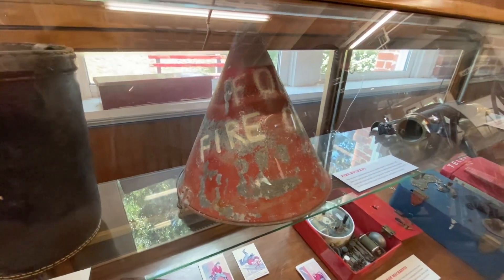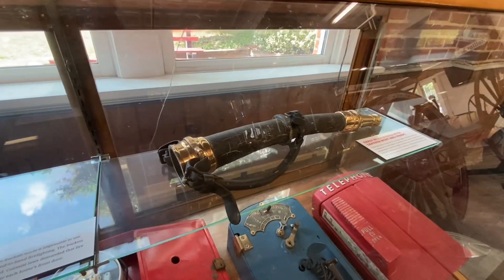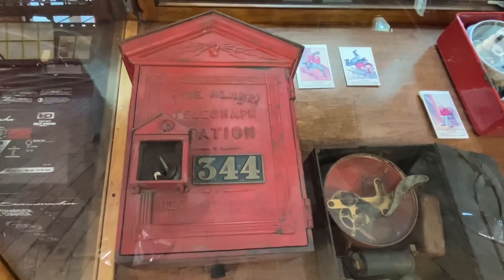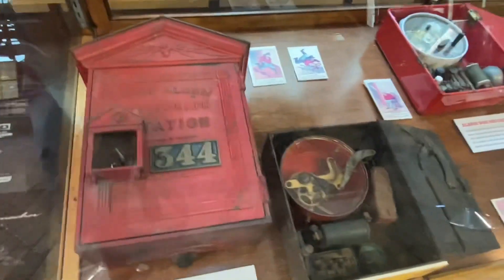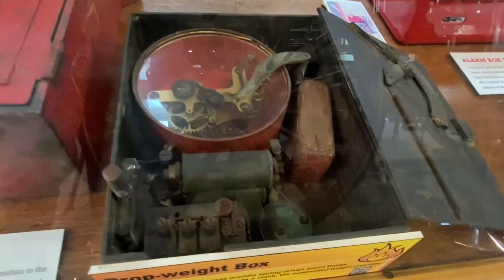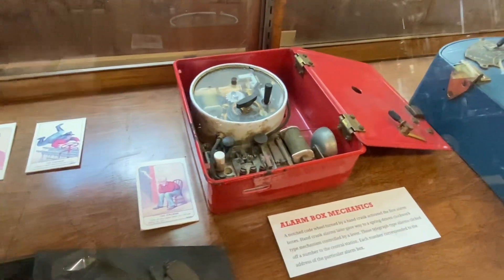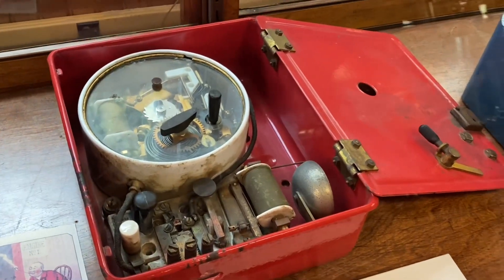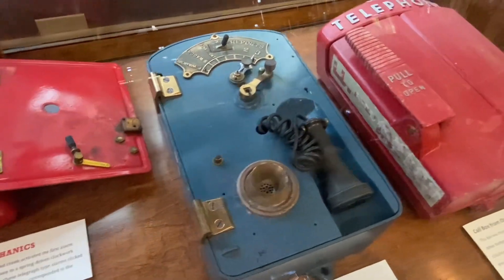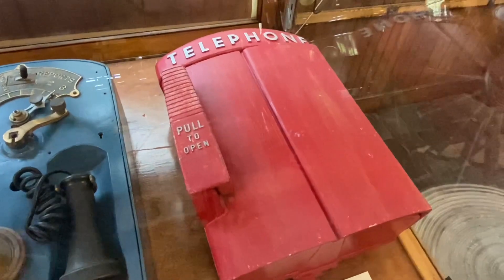And a metallic fire bucket. And an early brass nozzle with leather body and straps. On the left is a crank alarm, and on the right is a drop weight box. This is an alarm box showing its inner workings. Another alarm box — a call box from old station number seven in Orlando.